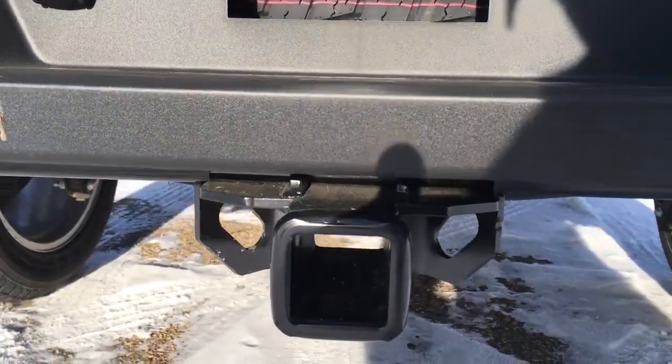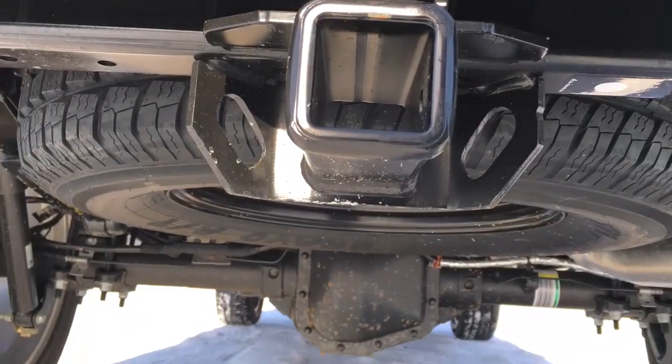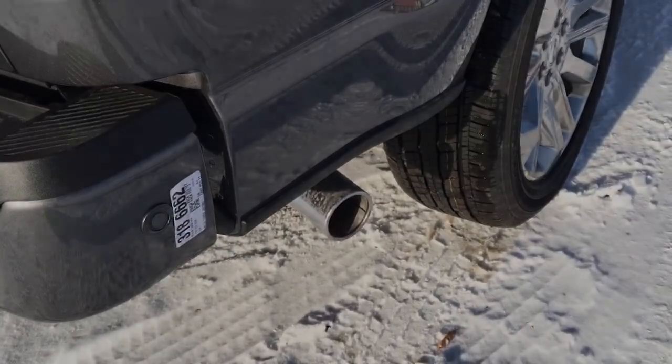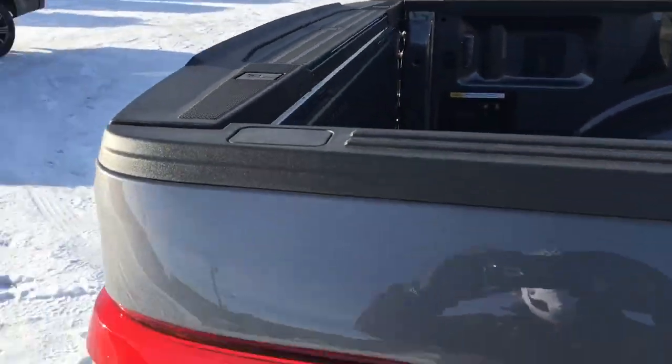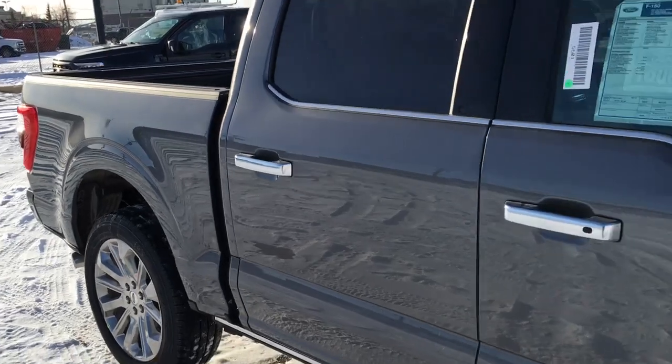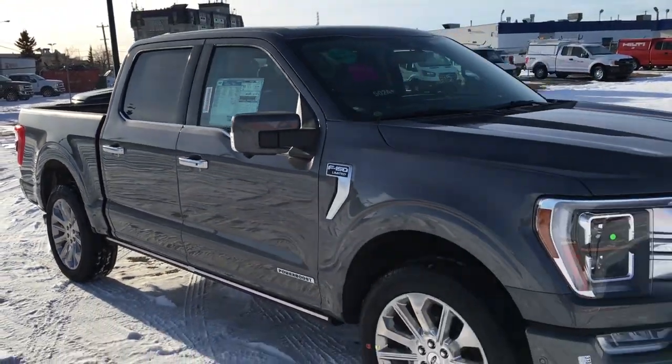On the tailgate there's a light for your backup camera. On the bumper you've got seven and four-pin wiring connections, a pre-installed trailer hitch, spare tire underneath, sensors and bumper for your reverse sensing system, and chrome tip exhaust. That's it for your Freedom Ford quick overview features tour of this 2021 Ford F-150 Limited.